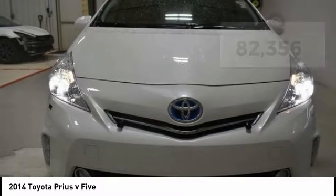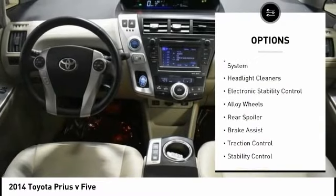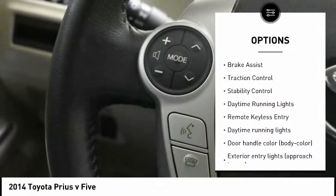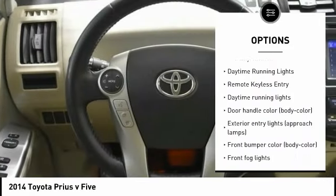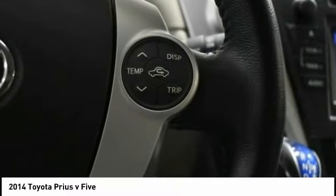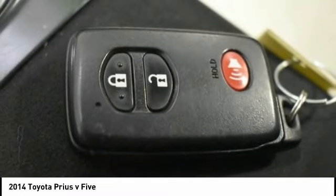Here are some of this vehicle's great options: tire pressure monitoring system, headlight cleaners, electronic stability control, alloy wheels, rear spoiler, brake assist, traction control, stability control, daytime running lights, remote keyless entry.